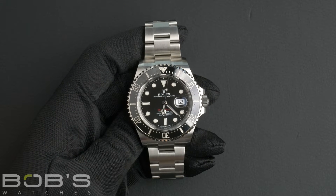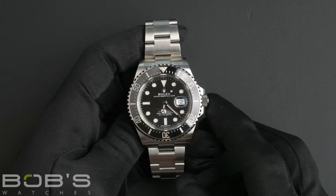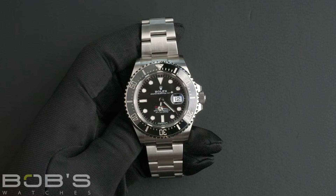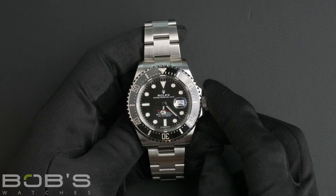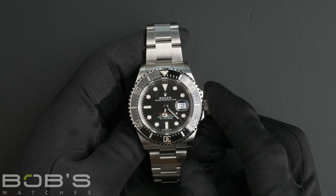Hello, everybody. Today at Bob's Watches, we're introducing a pre-owned Rolex Sea-Dweller 126600. This watch contains a random serial number indicating that it was produced by Rolex in the year 2017.